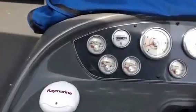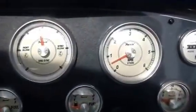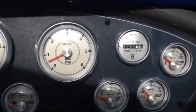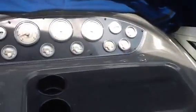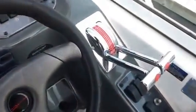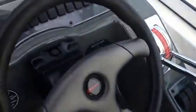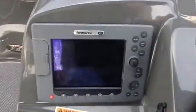I need to correct myself — it's actually 181 hours on one engine and 182 hours on the other. Let's go inside and see this boat. She's in nice shape; there are four steps to come inside.